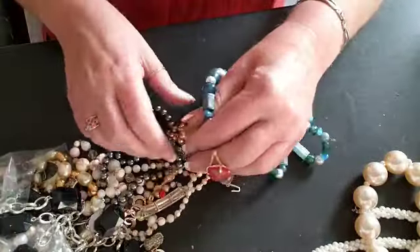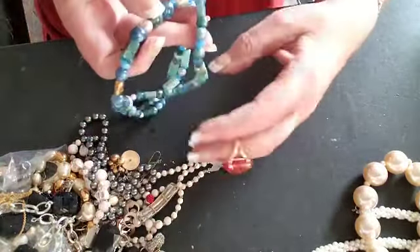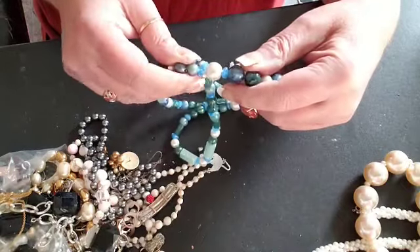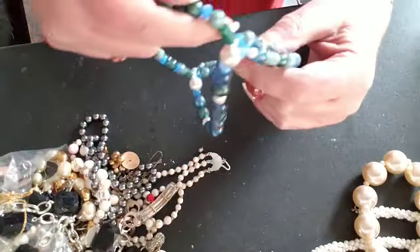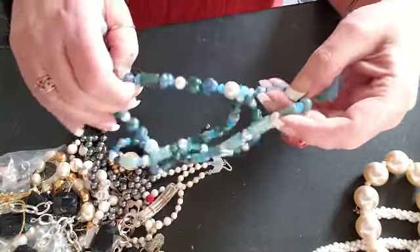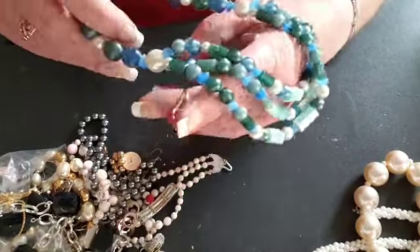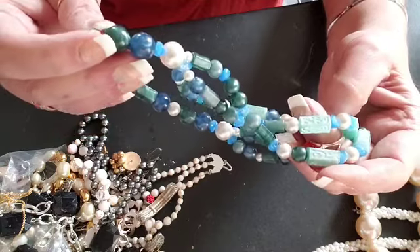Here we have a necklace — looks to be tangled up in the center, or maybe not. There's the clasp. And it is a triple strand plastic necklace with pretty beads.